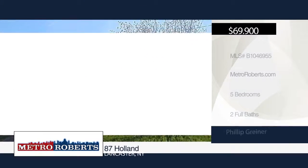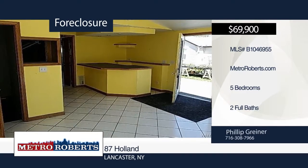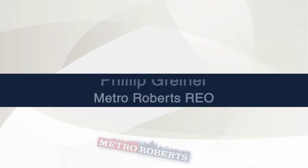This is a handyman special. Check out this five-bedroom, two-bath home in the village of Lancaster. It's ready and waiting for you to add your personal touches. The possibilities are endless. Be sure to check it out before it's too late. For more information, contact Metro Roberts REO.